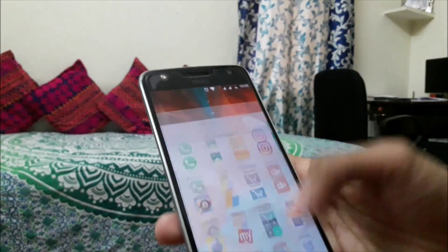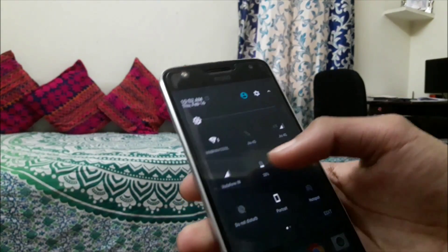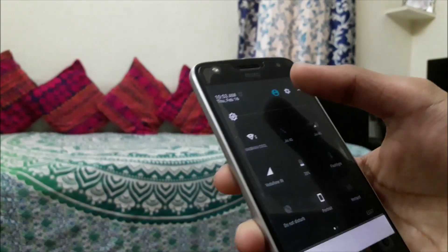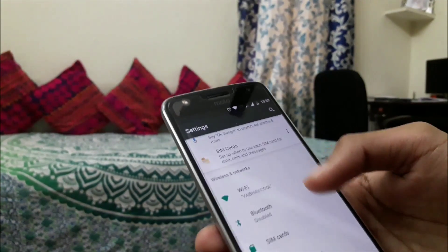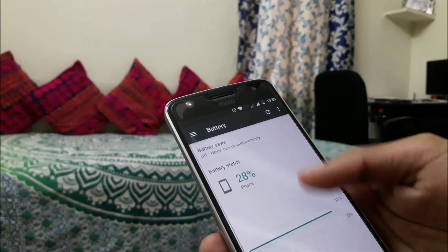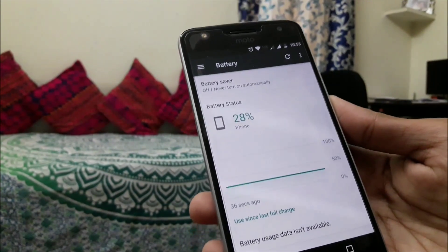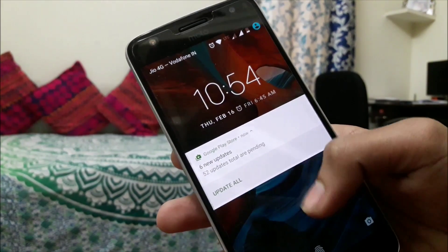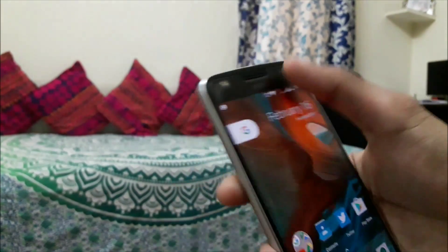Moto Z Play is one of the best smartphones I have ever owned and Android 7.0 Nougat has added more sweetness to the device. The battery is working just the same as it was on Marshmallow. I cannot show you the screen-on time because I just rebooted my smartphone and it's all gone, but the battery is working flawlessly.